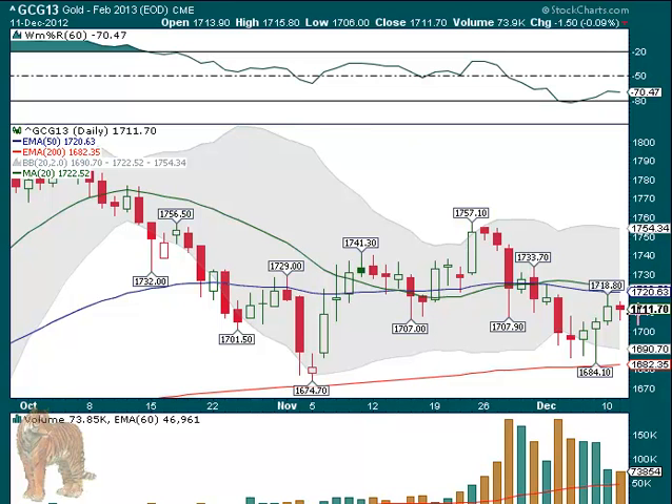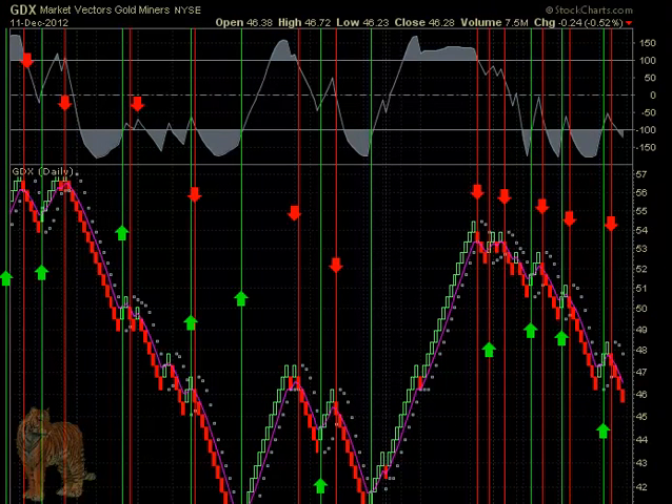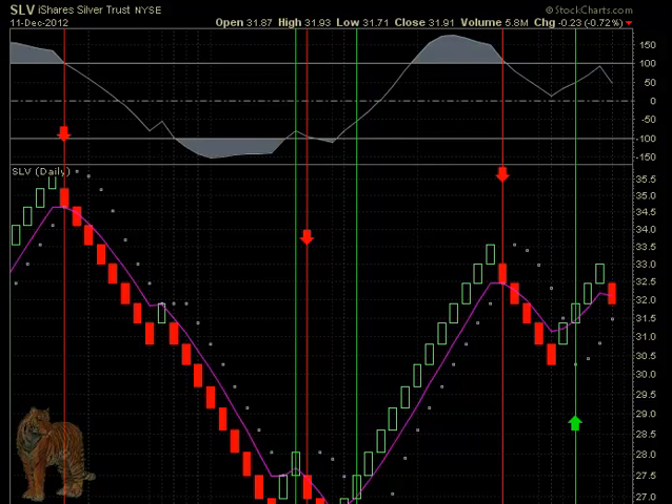We've got gold — a common consolidation day, a little bit lower volume. Didn't do much, it was flat. So therefore GDX didn't change much either — it was down 24 cents. We're short on that, and of course still long on silver SLV, and it was down 23 cents as well.